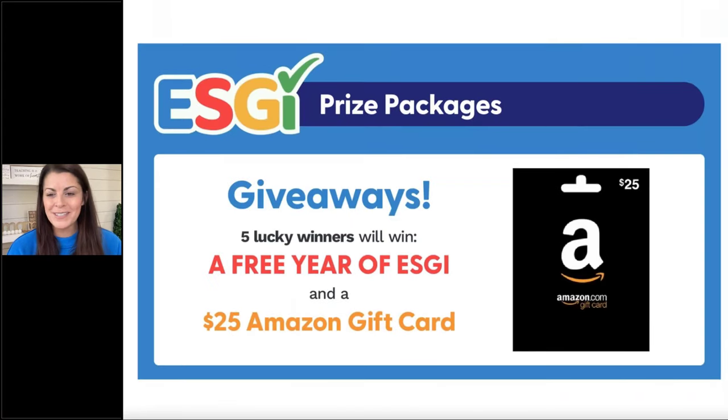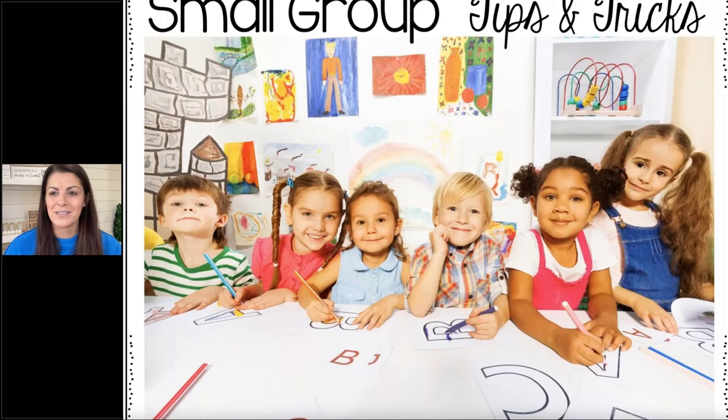Thank you so much. I am so excited to be working with ESGI today, and I'm really excited that some of you are going to get such good prizes. I like to tell people that I got started with ESGI when I was attending a conference in Alabama — a kindergarten conference — and I won a year of ESGI. We tried it, my district loved it, and we get it every year now. I just want to thank them for arranging this webinar, and today we're talking about small group tips and tricks.